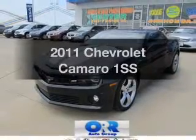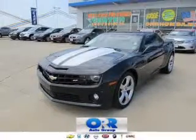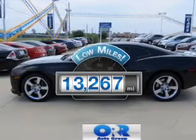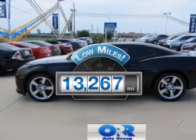Introducing the 2011 Chevrolet Camaro. If you're looking for an automobile with great attributes, look no further. With low miles, this automobile will take you far and get you where you want to go.